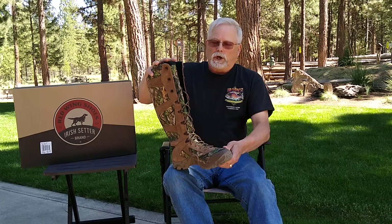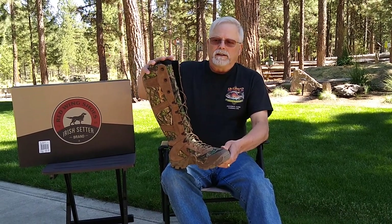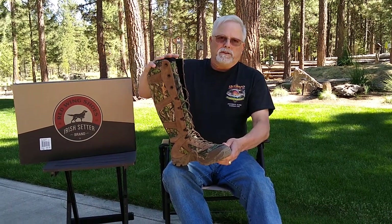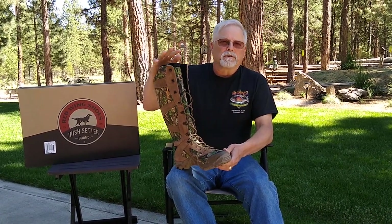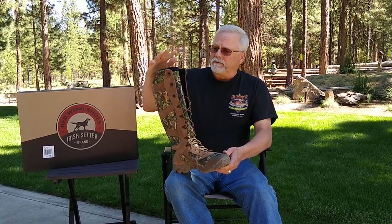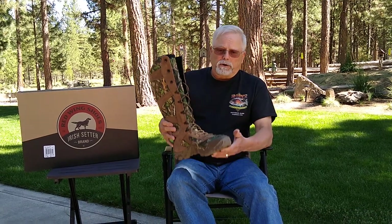As far as snake protection goes, the company calls these Snake Guard, and they say that the boot impedes fangs. So do your own due diligence on this — make sure that this is what you want if you're going into snake country. This is what I've selected for myself.